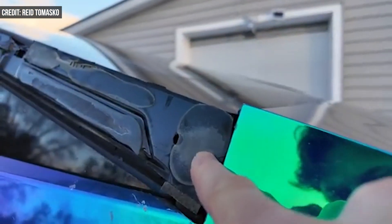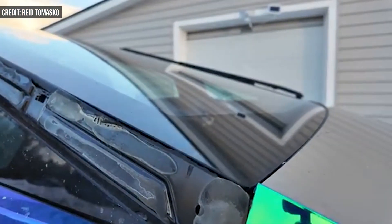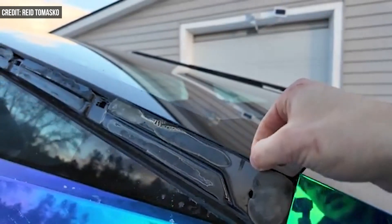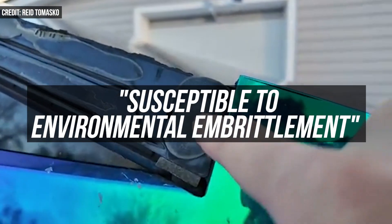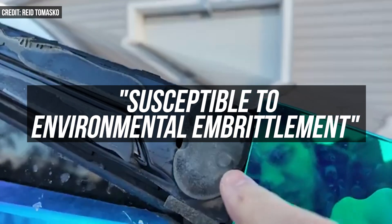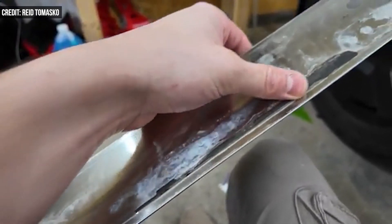The panel is delaminating at the adhesive joint, causing it to separate from the vehicle. According to Tesla, the rail is held on by a structural adhesive that is, quote, susceptible to environmental embrittlement. Typically, you don't expect the trim to be the part of an EV that has problems with the cold.